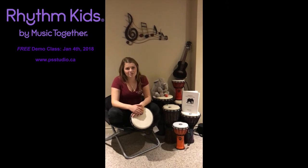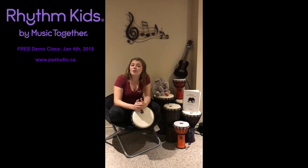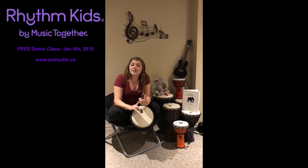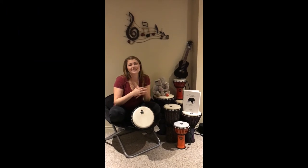So if you're interested in checking out a class, we have one on January 4th — there's one at 4:15 and one at 5:15. They're totally free demo classes, no obligation. So come and play with us!